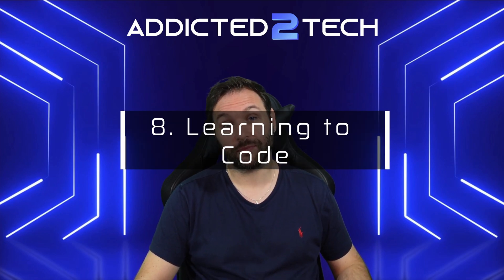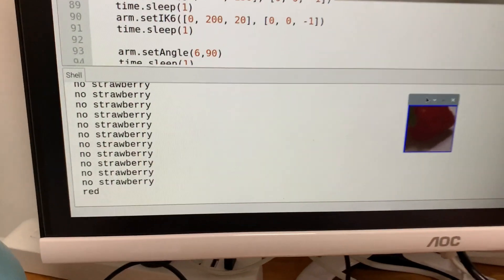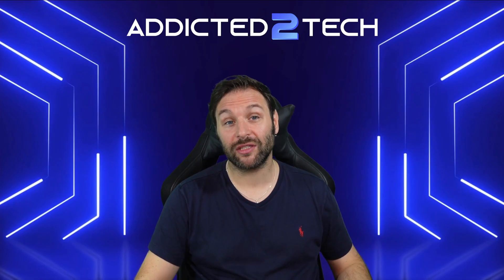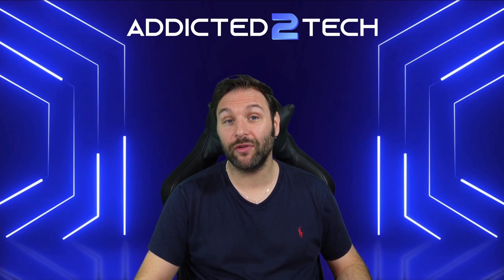Number eight: learning to code. One of the best uses of a Raspberry Pi is for learning to code. It's fantastic for beginners of all ages, from kids learning Scratch to adults experimenting with Python or JavaScript. Raspberry Pi devices are used widely in schools, but they're also a great tool for hobbyists looking to improve their coding skills.